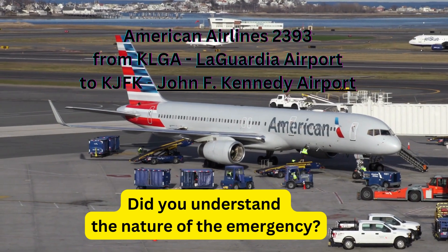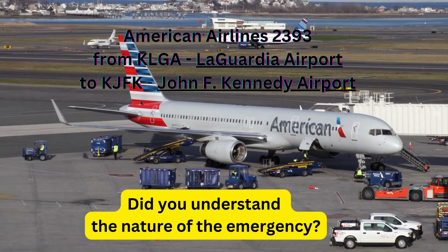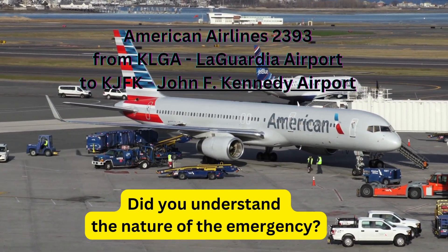Turkish 2 Heavy, Breezy Point Climb, contact departure. Breezy Climb, contact departure, Turkish 2.